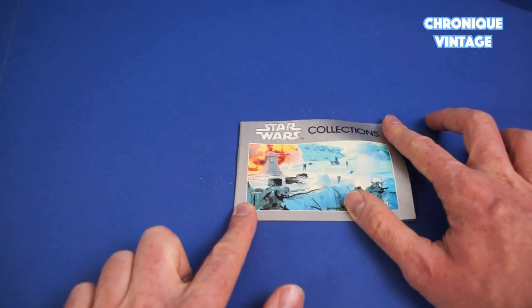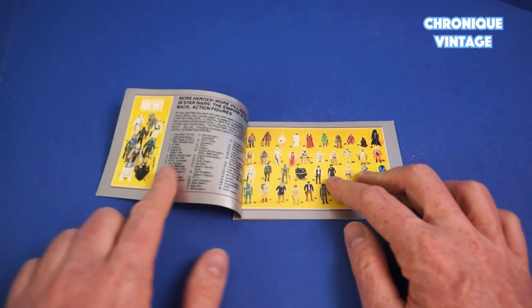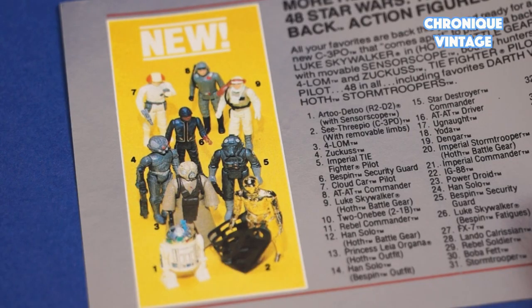1982 is the very last year dedicated to the Empire Strikes Back with 9 new action figures. There will be two special offer figures, but no series exclusive figures offer, as Return of the Jedi comes the year after with maximum secrecy. Let's get the description started. In this last year dedicated to the Empire Strikes Back, Kenner will release 9 new action figures in the toy line.